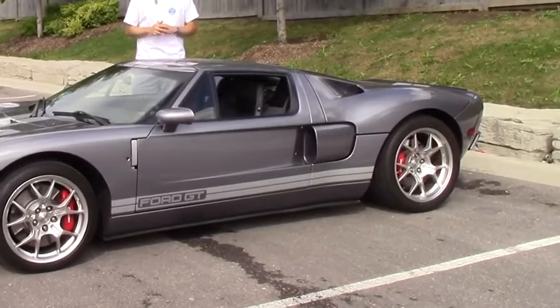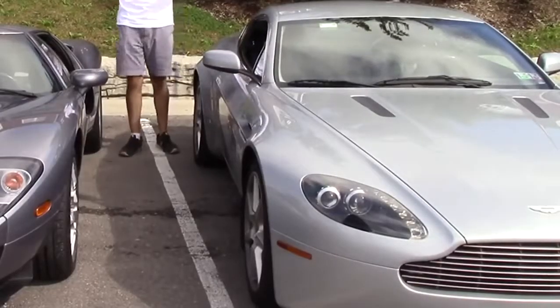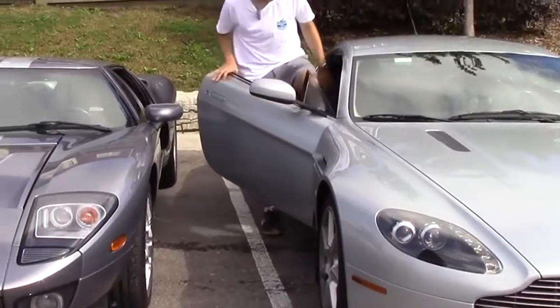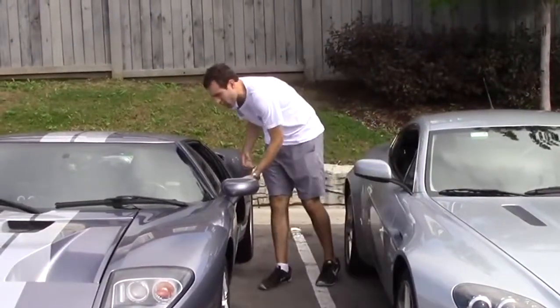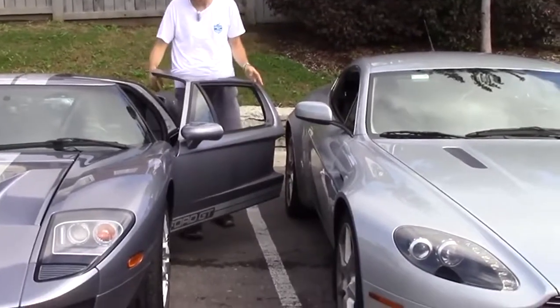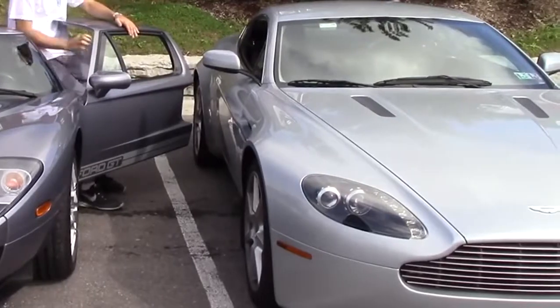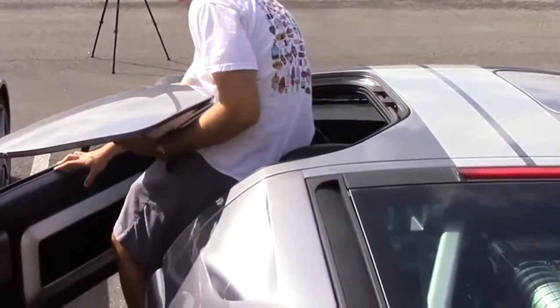Starting with the doors — here's the situation: they have a roof. You might not understand why this is a problem, but allow me to demonstrate. In a normal car, you open the door and you climb in. It's easy. In the Ford GT, it's not so easy. You open the door and then the roof prevents you from climbing in. So you maneuver yourself around it, and if you're lucky, you get inside.